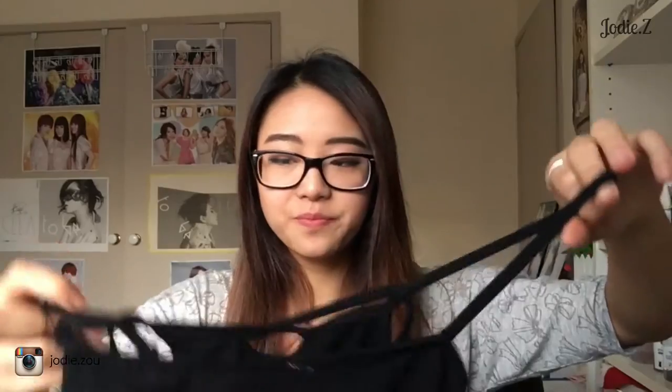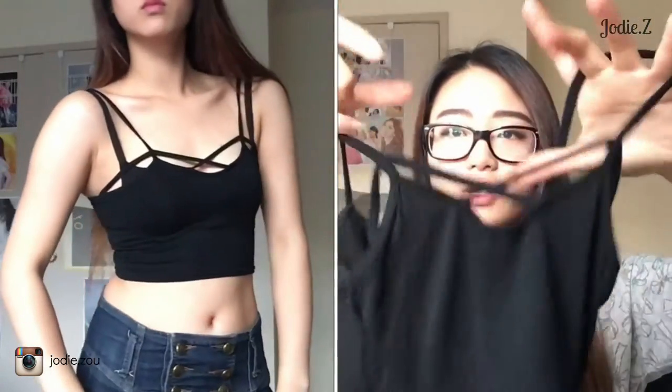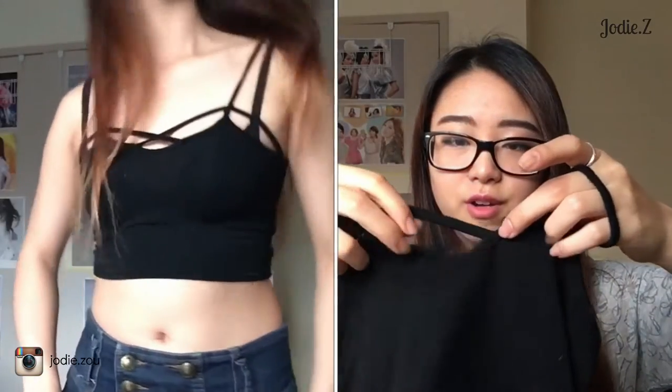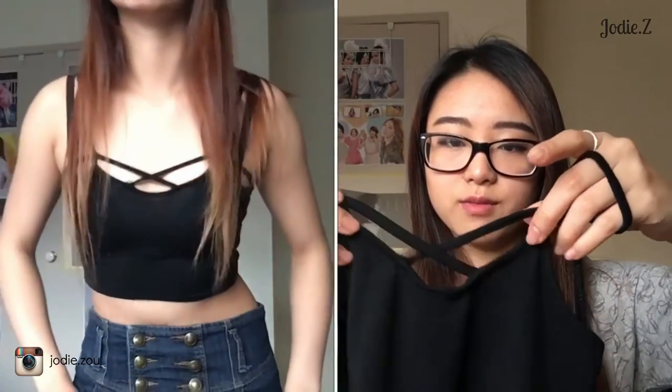Next one is — surprise surprise — another black item. It's got this crisscross pattern just on the boob area, which looks really flattering. It's so simple but it gives it just that little bit of edge compared to a normal singlet.